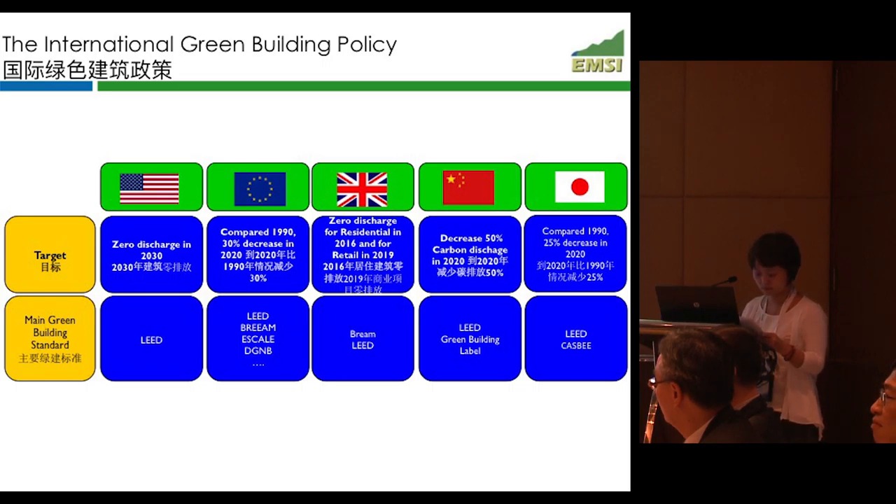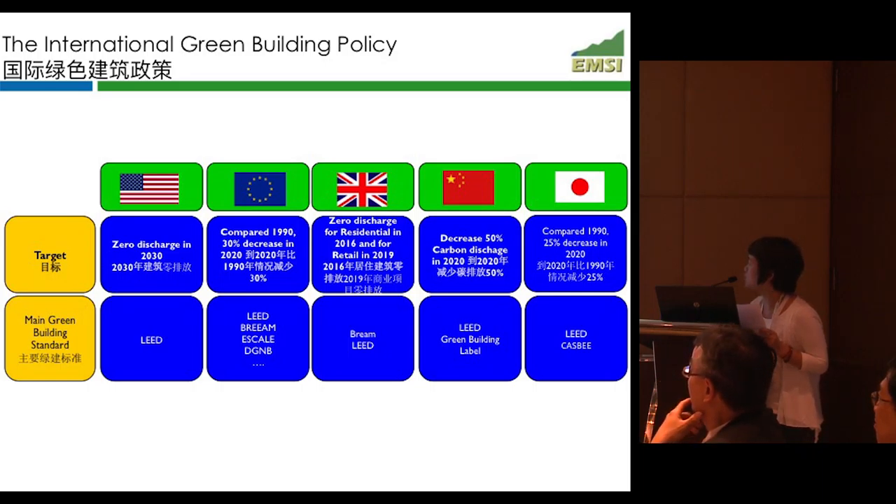The domestic and global environment is very good for the development of green buildings. These are the common targets and standards that are applied. Most of the targets are on the reduction of energy consumption and CO2 emissions. The most commonly used standards are LEED, GREENM, and the Green Building Label.